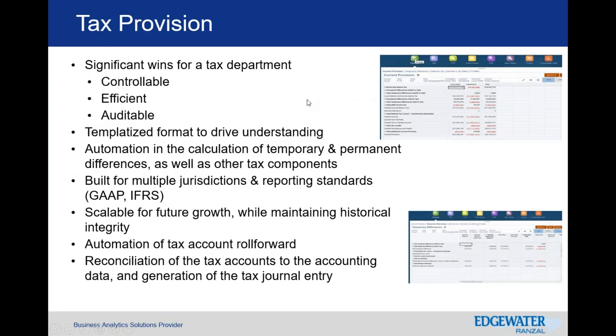The automation of the tax account and roll forward is critical — understanding what your beginning balance is, the components of that balance, and how you arrived at that amount. Going back to multiple jurisdiction reporting standards, this also helps understand any GAAP-to-stat differences or multi-jurisdictional reconciliations that might be needed.